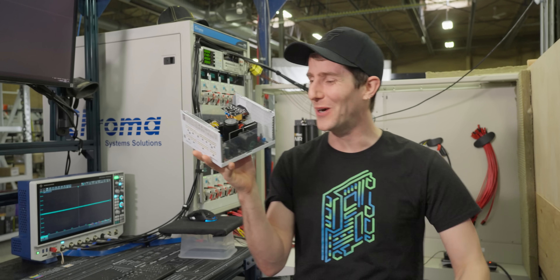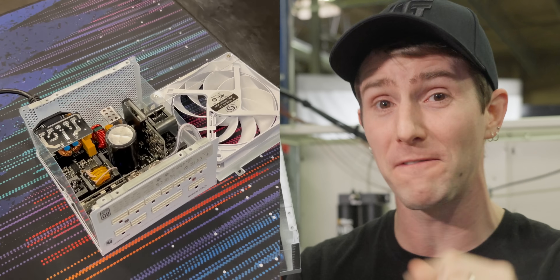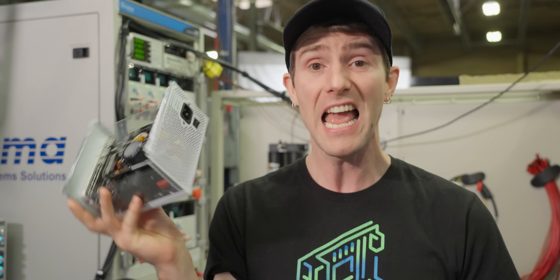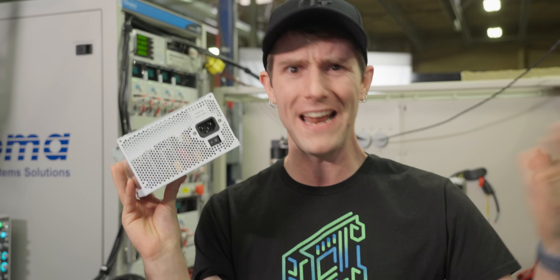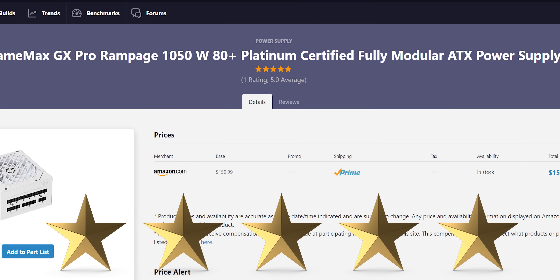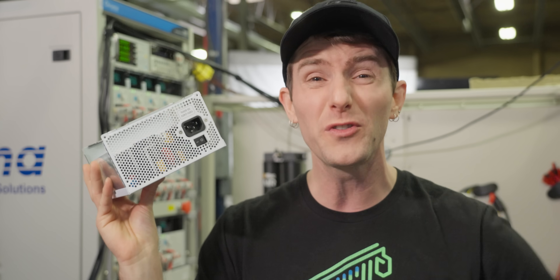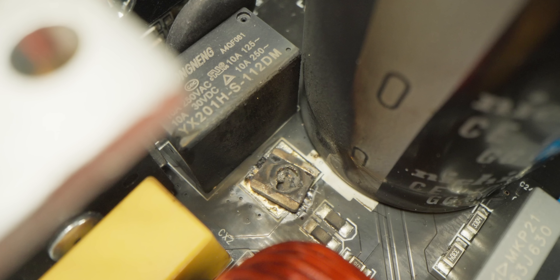Whoa, look at her go! Here in my hands is the power supply that's responsible for that fireworks display. And guess what, guys — we didn't try to kill it, and it isn't from some random AliExpress brand. This unit has five stars on PC Part Picker and thousands of sales on Amazon, and yet it failed spectacularly during routine testing.